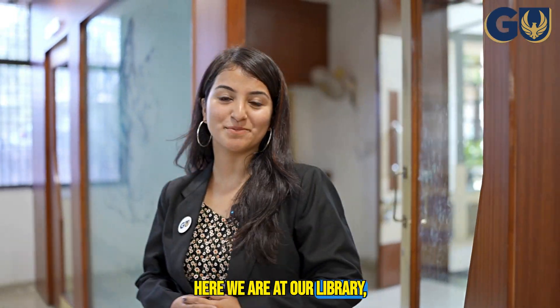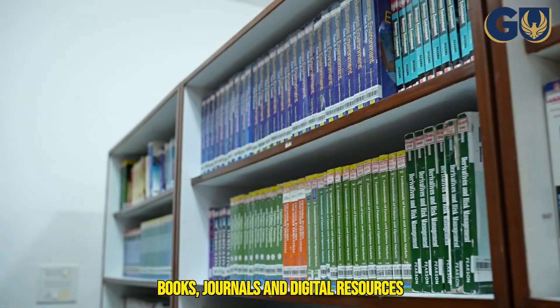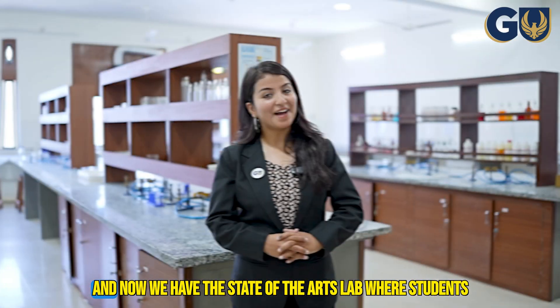Here we are at our library, a haven for knowledge seekers and book lovers alike. Our library houses an extensive collection of books, journals, and digital resources catering to the diverse interests and academic pursuits of our students.